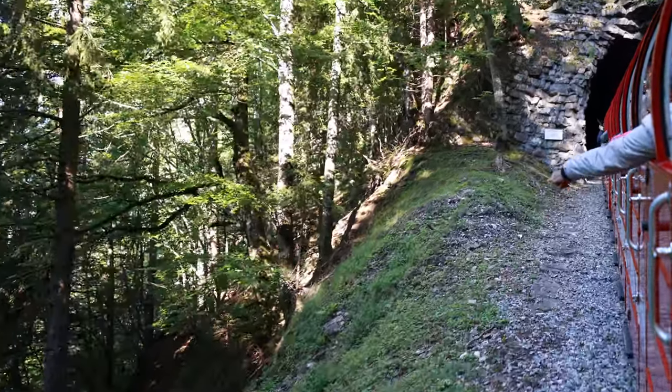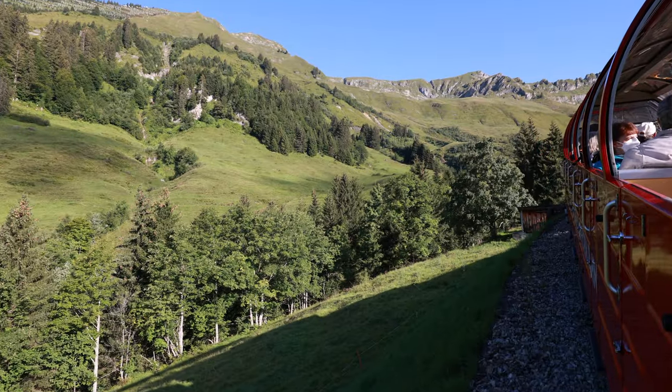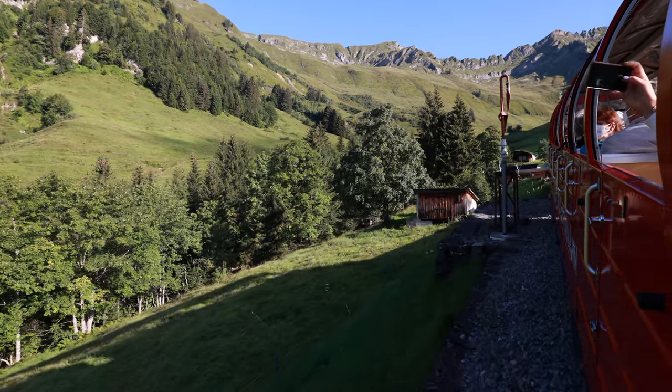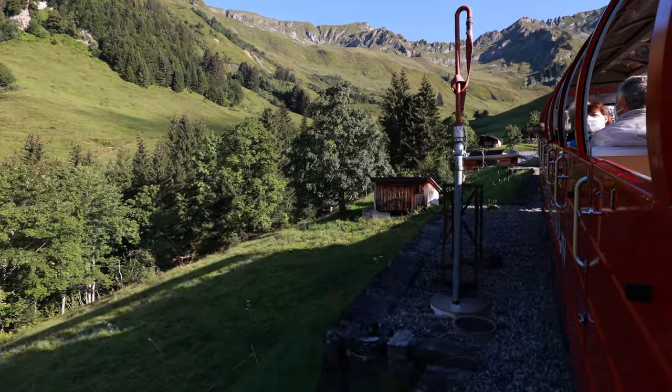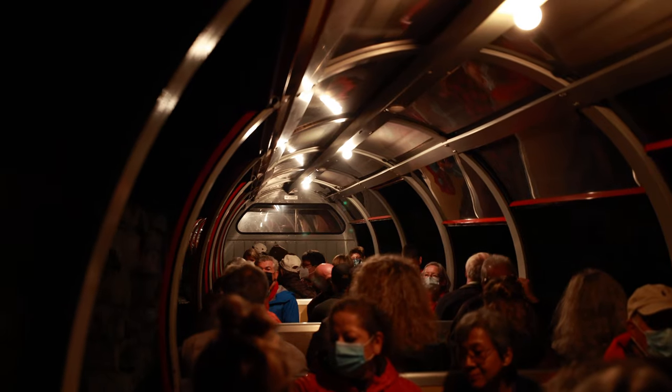The scenery along the way is extraordinary. The train winds its way up the mountain, crossing meadows and forest. Once the mid-station of Planalp has been reached, the forest gives way to alpine meadows, rock, and sharp ridges.